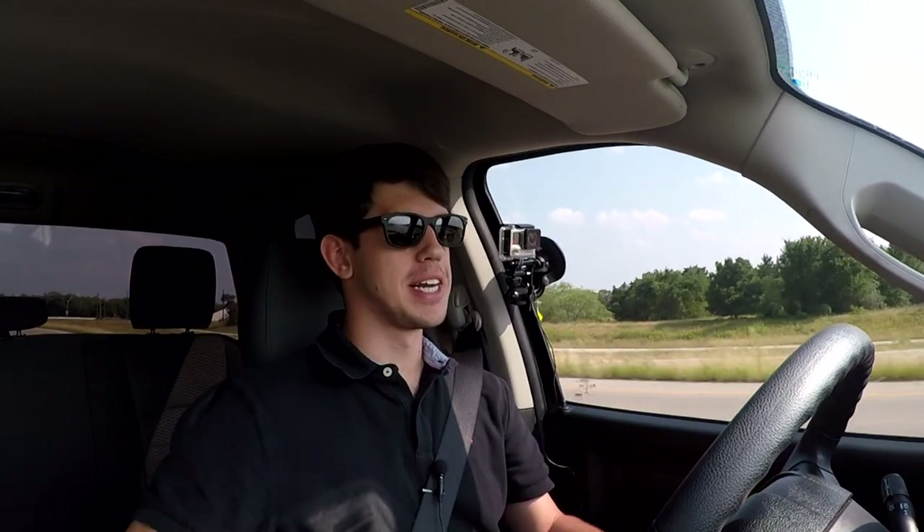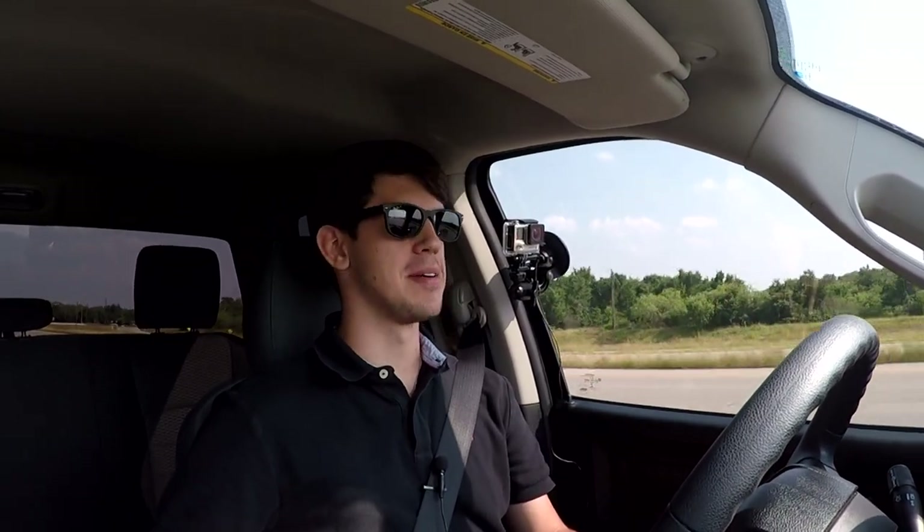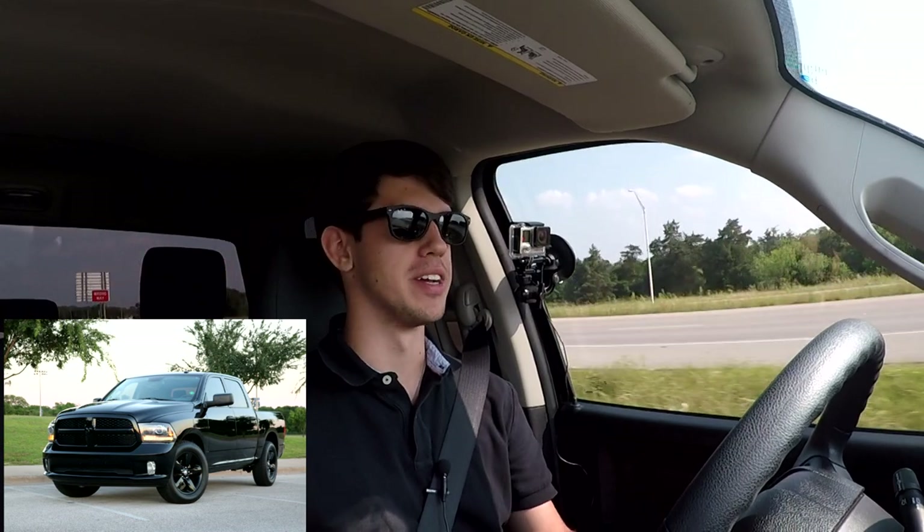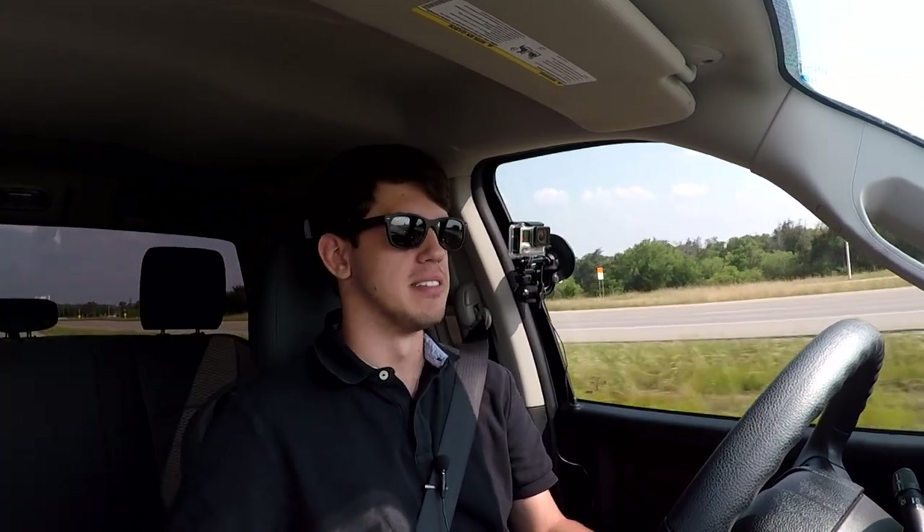What's going on guys? Riley here from RP Productions. Today we're going to do something kind of fun — we're going to test out the 0-60 time on this 2014 Ram 1500. Now why are we doing this? Well, just because we can and because it's going to be kind of fun.